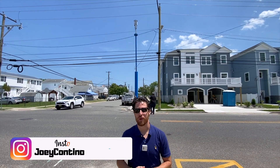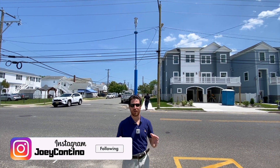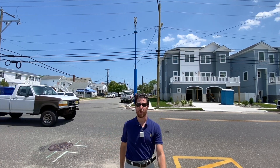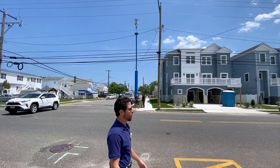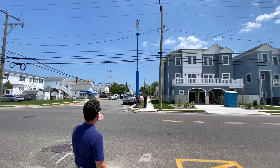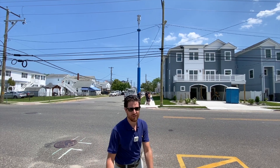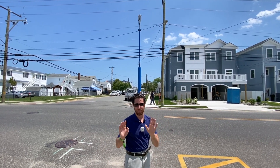Hey everyone, what's going on? Joey here. For the past few weeks, a lot of you guys have been emailing me, messaging me, sending things on Instagram saying, hey, we've noticed all these massive new towers kind of popping up all over the city. What are these things? Can you explain them to us? Well, I'm going to do that right now.